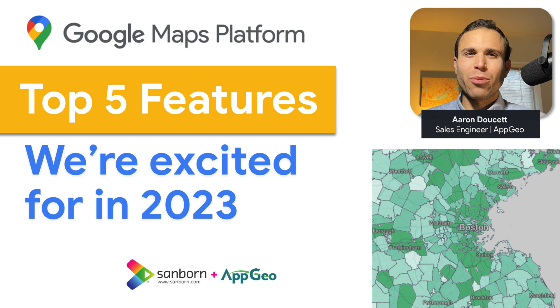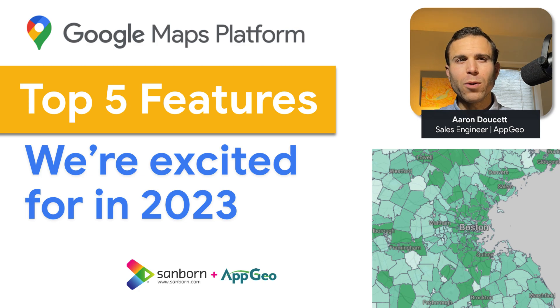Hello and welcome to the Mapping Channel presented by Sanborn and AppGeo. Google Maps Platform has been making advances in several of their APIs, and as a Google Maps partner, we're here to help you get the most value out of the platform and get you up to speed on all the latest features it has to offer. In this video, we'll cover the five features we're excited about as we head into 2023. So with that, let's get started.